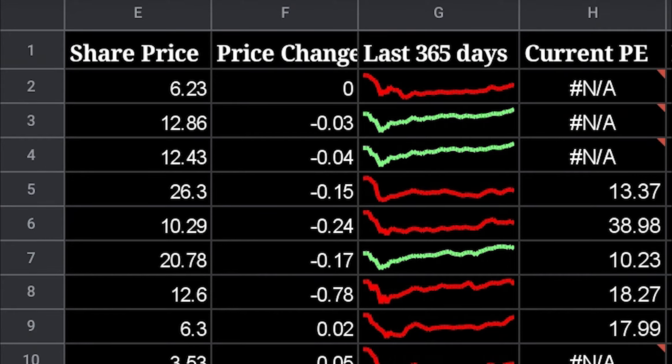Column E allows us to know what the current or closing market price is of the stock. Column F is the price change from the previous trading day. Column G is how the stock performed in the last 365 days. And column H is the company's PE ratio. If you see an N/A, it just means that the company reported negative earnings and doesn't have a PE ratio.